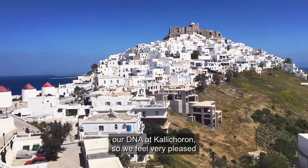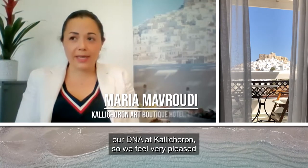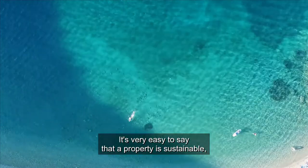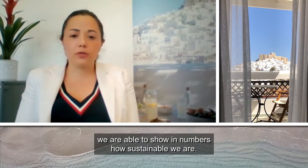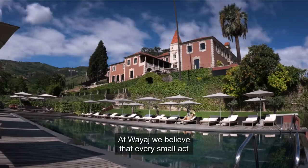Sustainability is in our DNA at California, so we feel very pleased that we have partnered with Wyage. It's very easy to say that a property is sustainable, but with the Carbon Footprint Calculator and Wyage, we are able to show in numbers how sustainable we are.